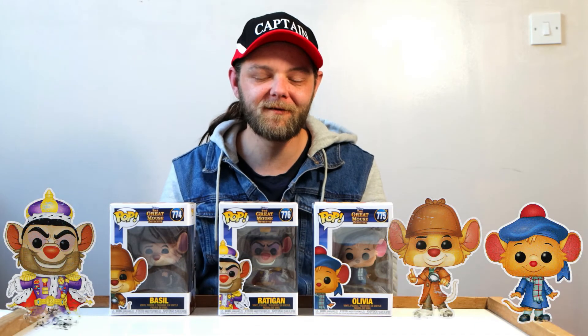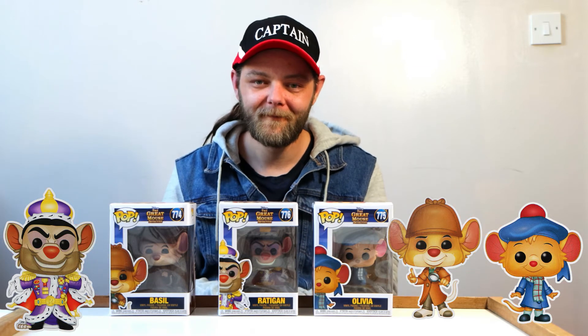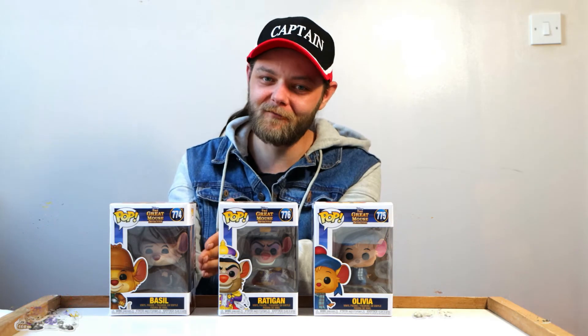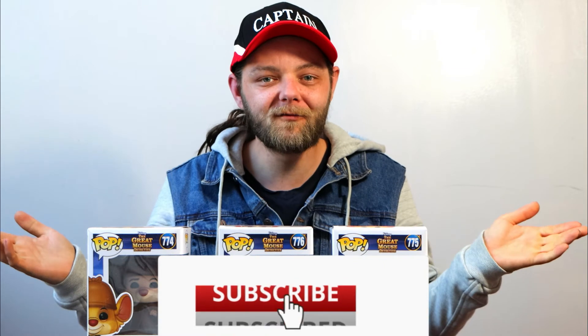Well guys, that is all three of the Pops in the Great Mouse Detective set. Of course, this is Disney's adaptation of Sherlock Holmes, which of course Basil is the Great Mouse Detective. I absolutely love it. Anyway guys, I hope you've liked this video. If you have, why not hit that like button? Also, if you want to see more Funko Pops or Disney content in general, then why not subscribe to my channel? As always guys, have a fantastic day and I'll see you in the next video. Bye!